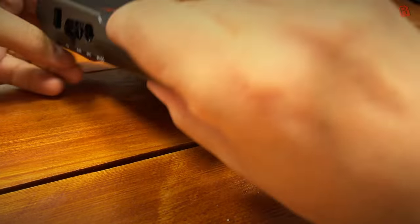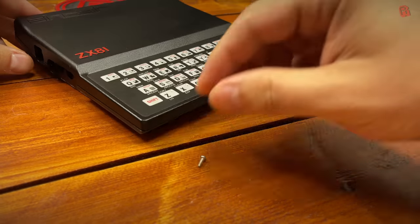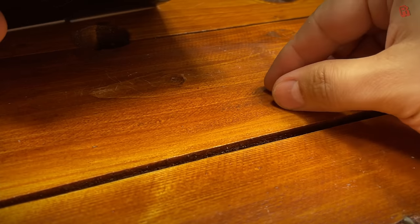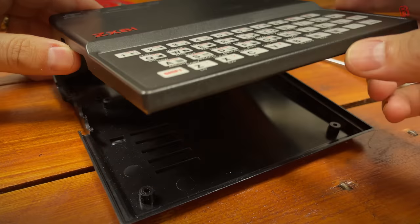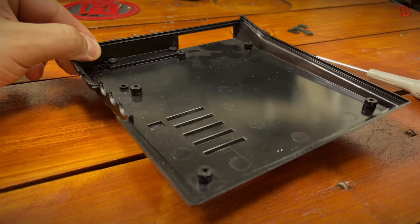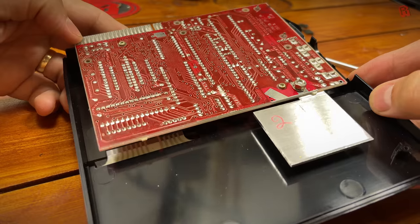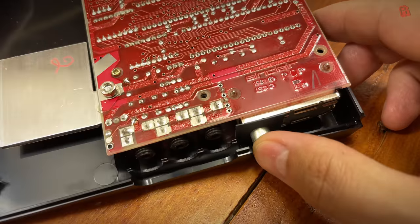Those two front screws were so short they needed a bit of a shake to get them out. When we separated the case, the bottom half wasn't really doing much anymore, so we put that to one side. In the top half, the main system board is attached to the case with just two screws, making it very easy to get into and take apart.